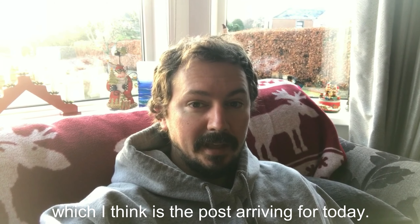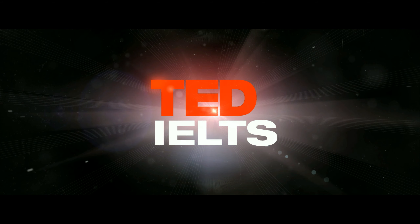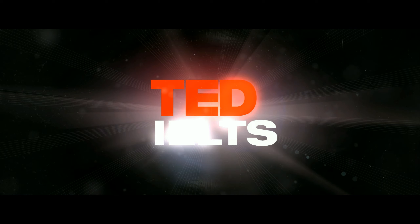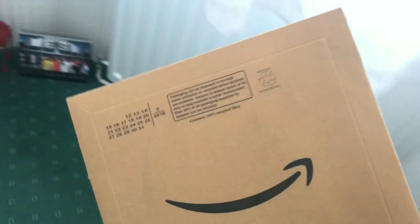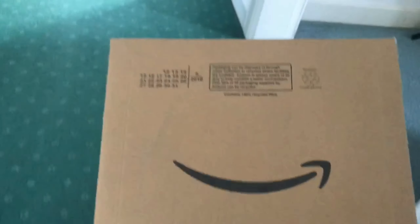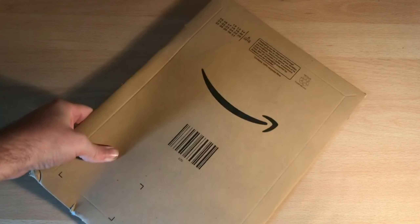I just heard a noise through the house which I think is the post arriving for today. I'm expecting a special package from Amazon so let's go take a look and see what it is. So let's go.